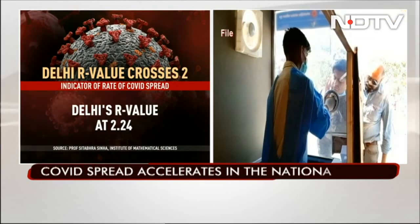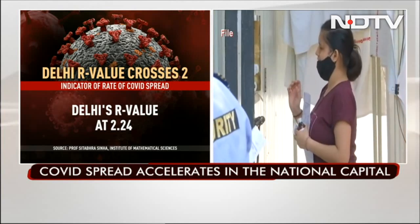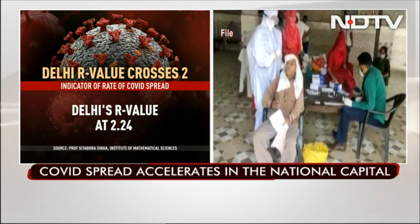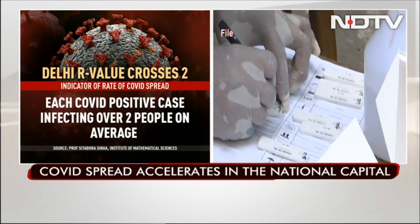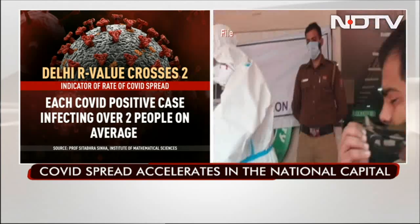Delhi's R value, which indicates the spread of COVID-19, was recorded at 2.1 this week, implying that every infected person is infecting two others in the national capital, according to an analysis by IIT Madras. The R, or reproductive value, indicates the number of people an infected person can spread the disease to.